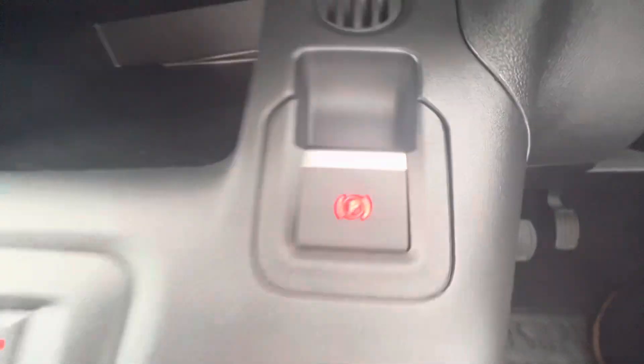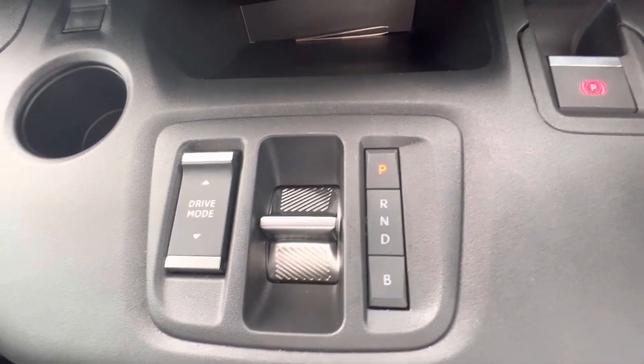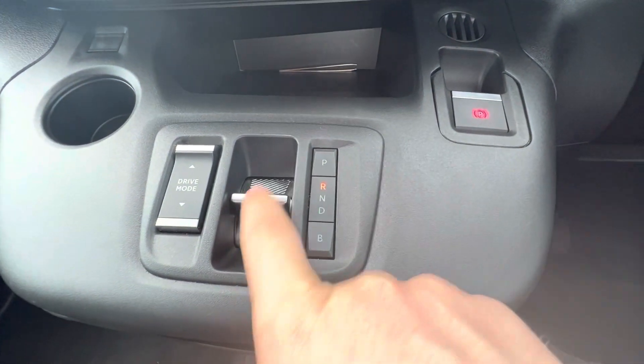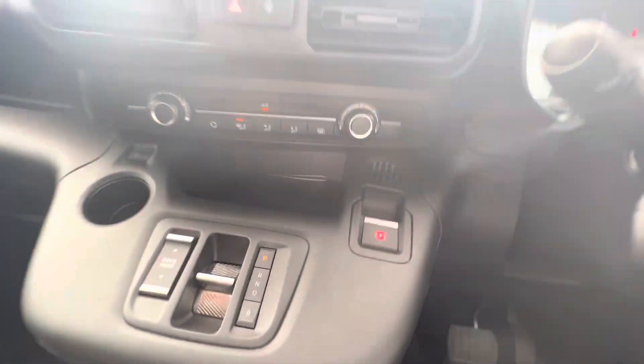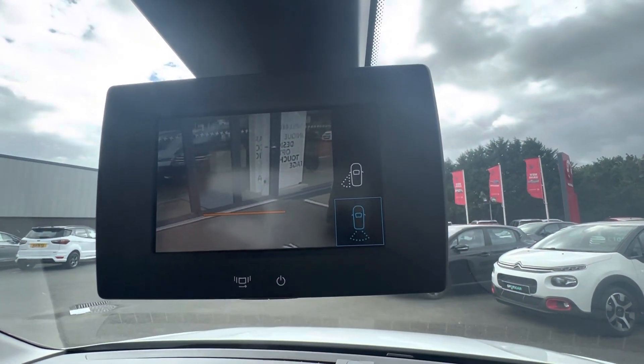On the front here you have your electric parking brake, which is fully automatic. It has all the features you need — you just put your foot on the brake and go from drive to reverse and back to park. The ë-Berlingo also has three drive modes: eco, normal, and sport.